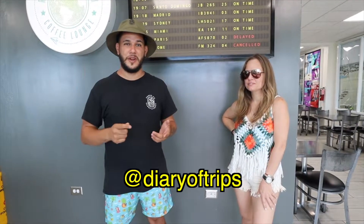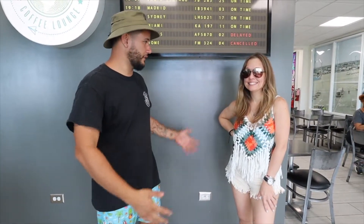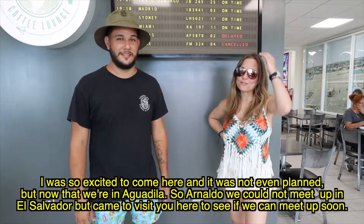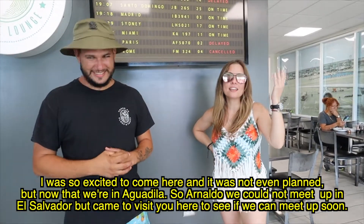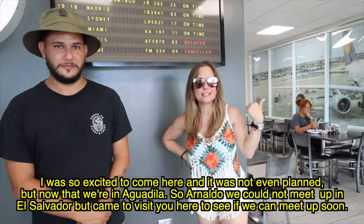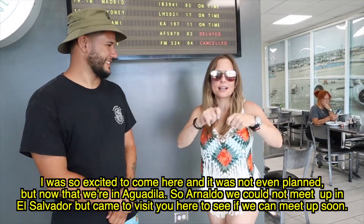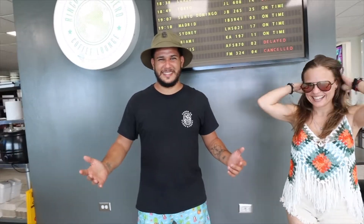El Rincón del Viajero is from one of the biggest influencers here in Puerto Rico. His name is Diary of Trips — I'm going to leave the link down below. It was great to finally come here now that I'm in Aguadilla. So Arnaldo, we didn't see each other in El Tunco in El Salvador, but I came to visit the space — little by little we'll get to meet. With that said, let's try out that coffee!